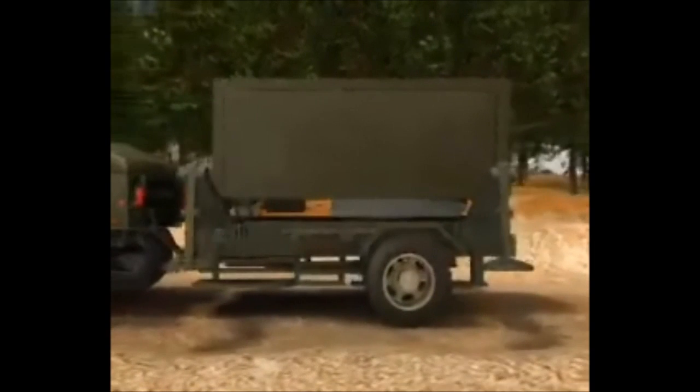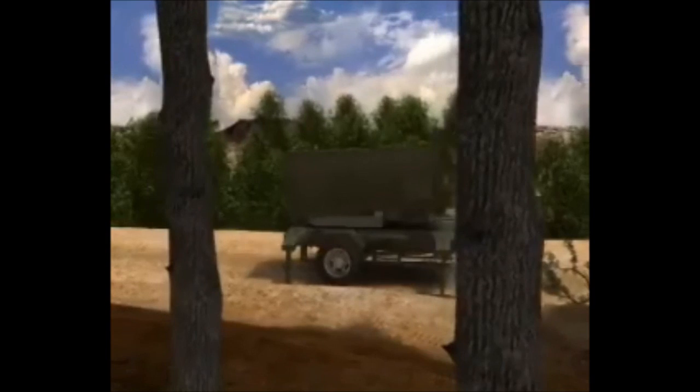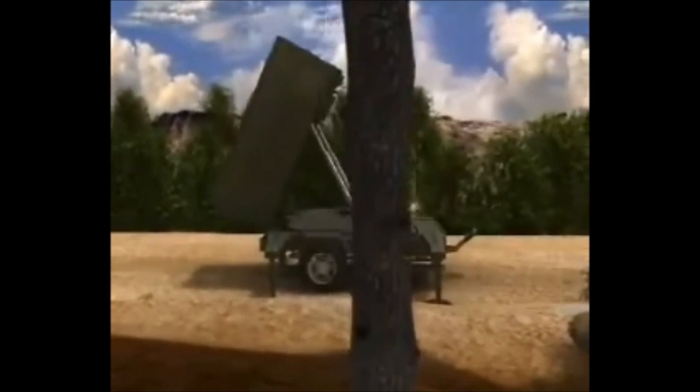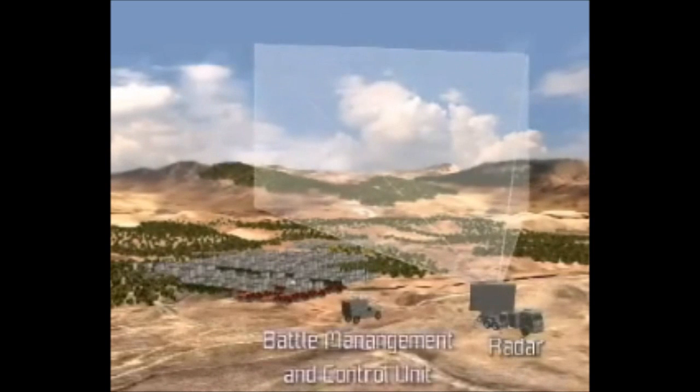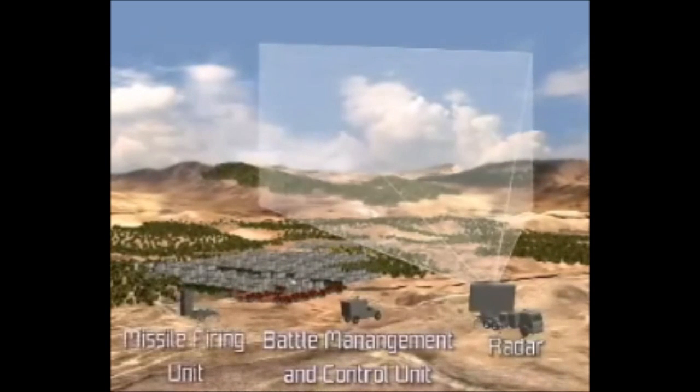The Iron Dome system marks a technological breakthrough in C-RAM interception. The system is composed of a detection and tracking radar, battle management and control unit, and a missile firing unit.